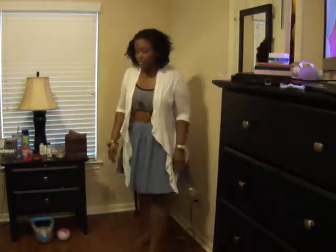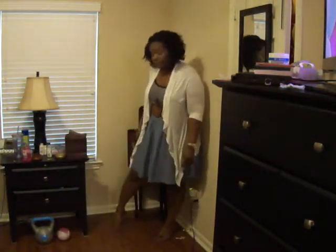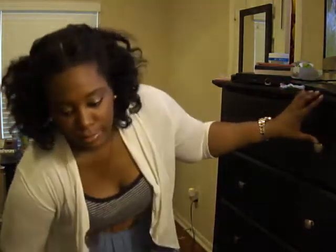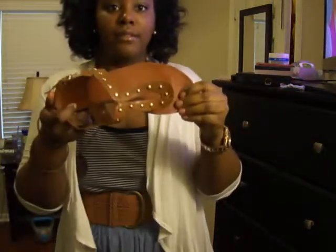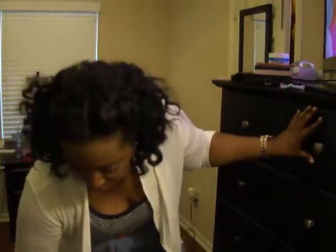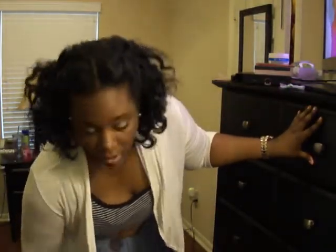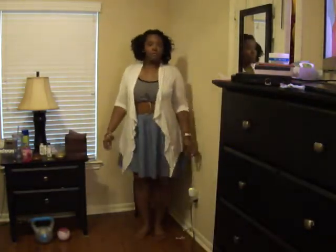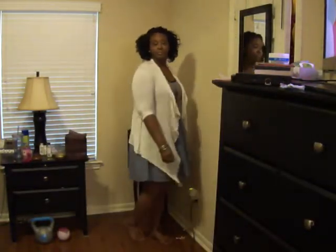And then these camel colored shoes — just these sandals, just some flat basic sandals. They kind of go with the belt. And that's pretty much the look. I hope you guys like it and I will see y'all in the next one.